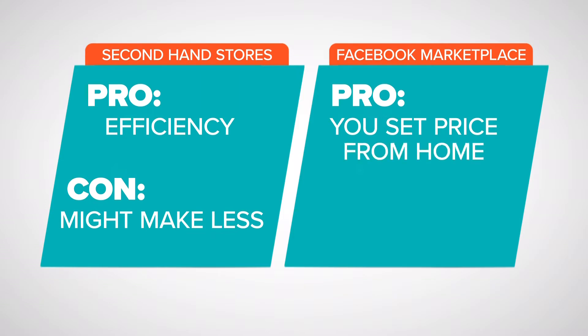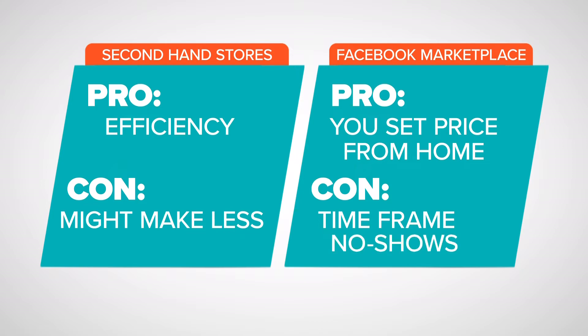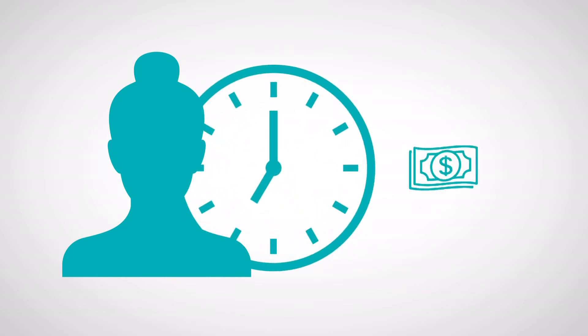Now, Marketplace. Pros: you determine your price, and you don't have to leave home. Cons: it can take weeks to sell items, and sometimes people commit to buying them, then never show up. Ultimately, it's up to you, your timeline, and your priorities.